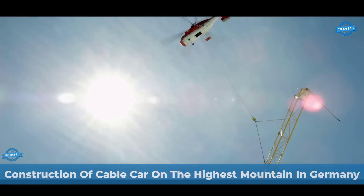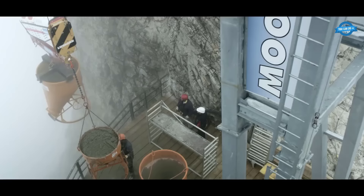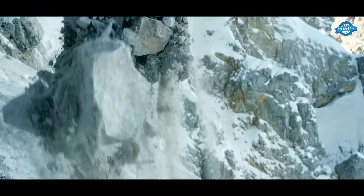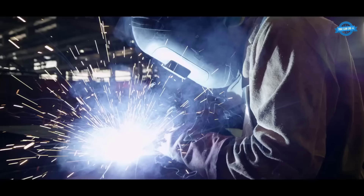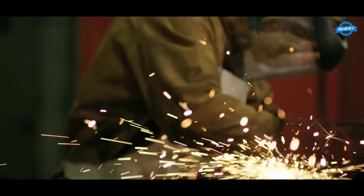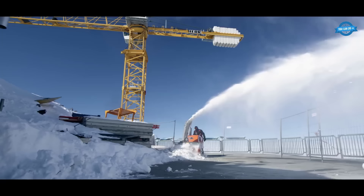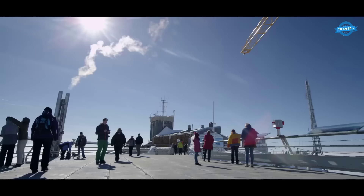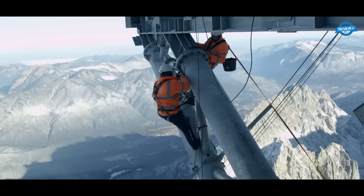The construction of the new cable car to Germany's highest peak, the Zugspitz, aimed to provide visitors with a breathtaking experience and a safe means of reaching the summit. The logistics of delivering construction materials to the site, considering the extreme conditions at an altitude of 2,962 meters, required careful planning. Expert workers familiar with construction in high mountain areas were essential for the project's success. Extensive geological surveys were conducted to ensure the project's safety. The first phase involved erecting two towers on the north side of the mountain, which would serve as key support structures for the cable car system.